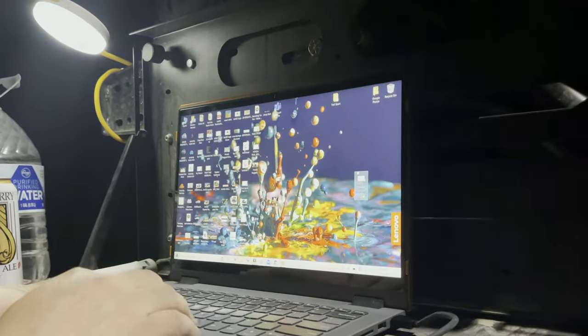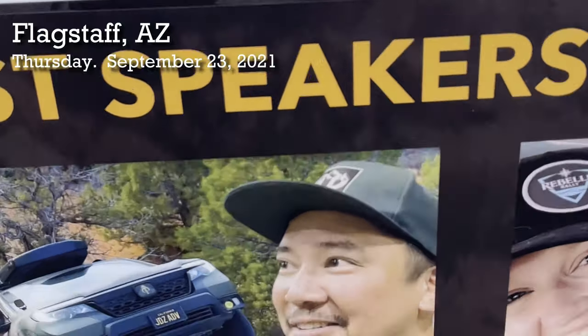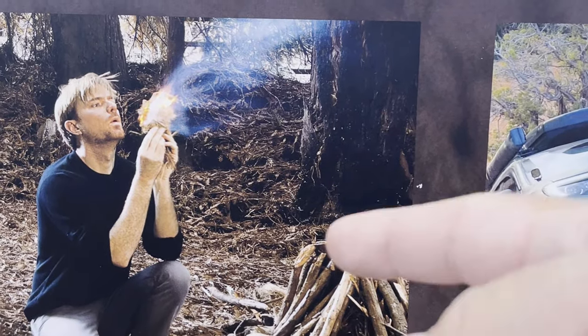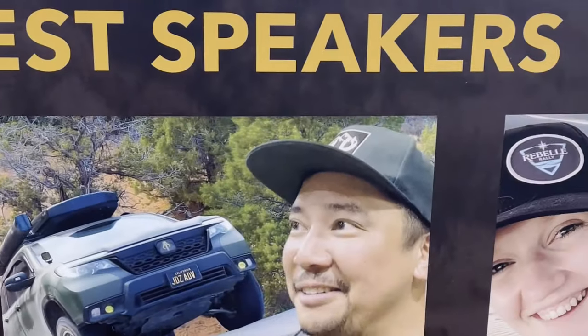I've got to do an edit on a video that will be looping at the Honda booth for Overland Expo. Walking around the expo, I spotted this guy who looks cool — I heard he has a really good class on survival, so you should definitely check him out.